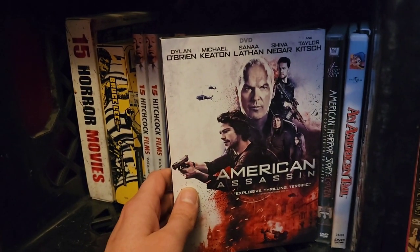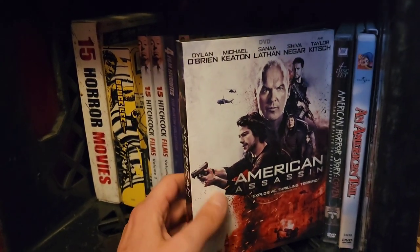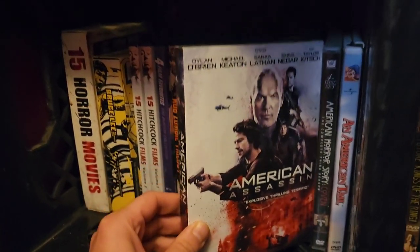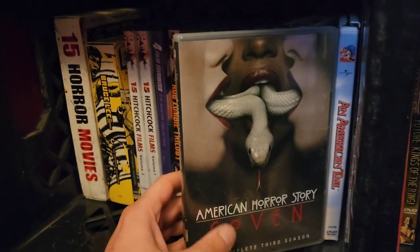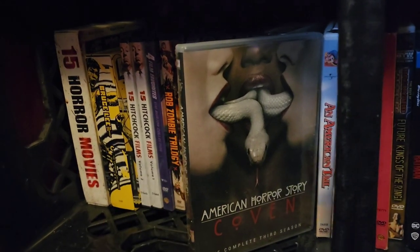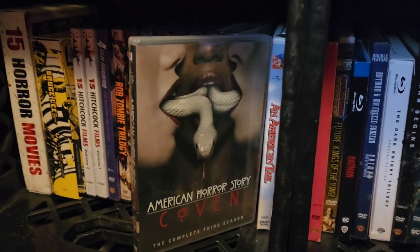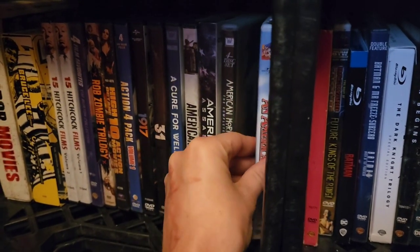Next up, American Assassin — totally underrated. Dylan O'Brien, Michael Keaton — fabulous. Very much in the same vein as Bourne Identity or Mission Impossible, just as action-packed, great acting, and just as thrilling. Then American Horror Story: Coven — this is the only season of American Horror Story I own. I definitely need to dive into more. I've seen them all, but I've mainly been recollecting movies rather than picking up seasons of shows.